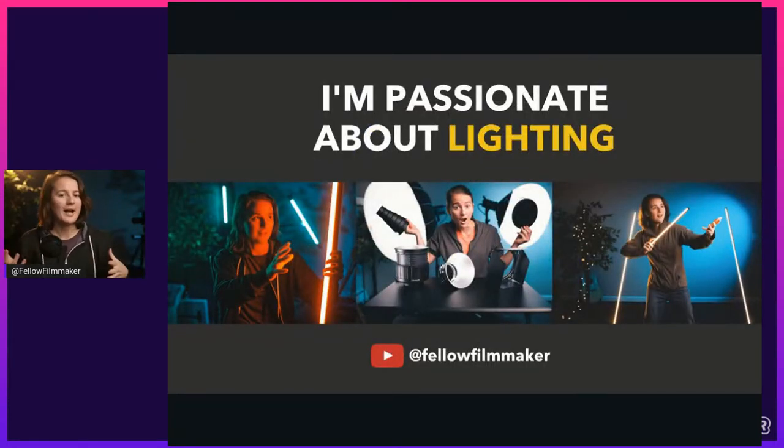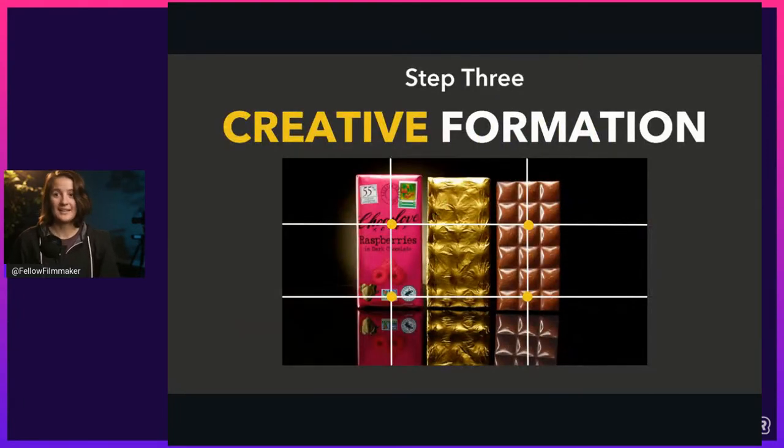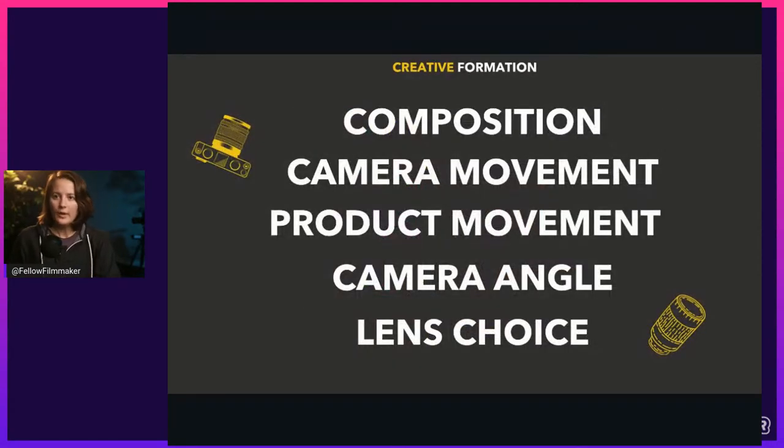I would love to talk more about lighting — I'm so passionate about it. Lighting makes the biggest difference in any video, product video or otherwise. Unfortunately we've got to keep going. Step three is creative formation. What's involved in creative formation is composition, camera movement, product movement, camera angle, and lens choice. All these things come together and make your image look good and right.